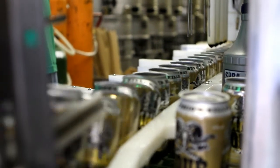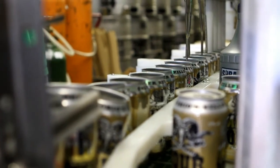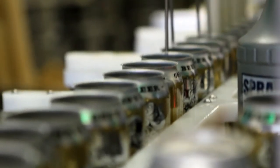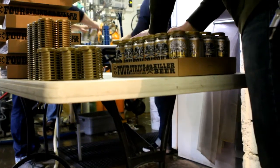Cans may be cheaper and better for the environment, but there's something else about the can — they're cool, they look cool. Four String's Dan Cochran agrees: he loves the look of cans, saying you can see graphics all around the package itself, and he thinks it looks great.